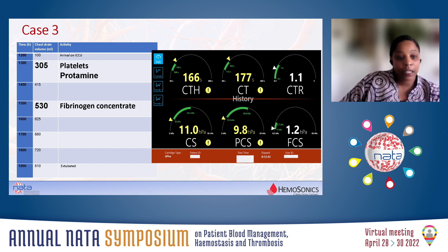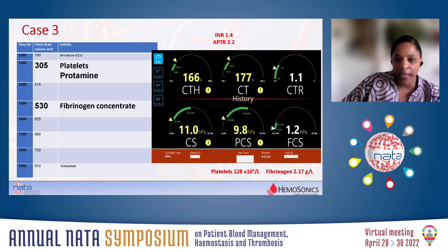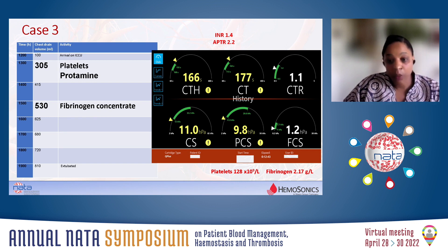The patient bled another 100 mls every hour, and fibrinogen concentrate was given — I think also based on the Quantra because it was at the lower end of normal. We got the full blood count and coagulation screen over an hour after the samples were sent, showing a slightly raised INR, a reasonable platelet count, and a fibrinogen of 2.1.